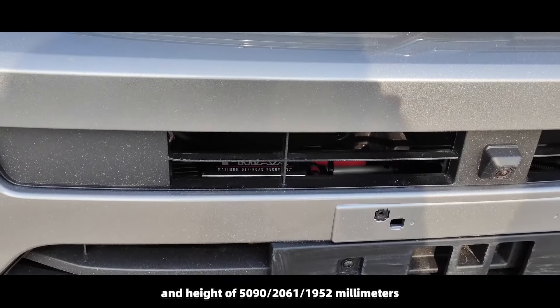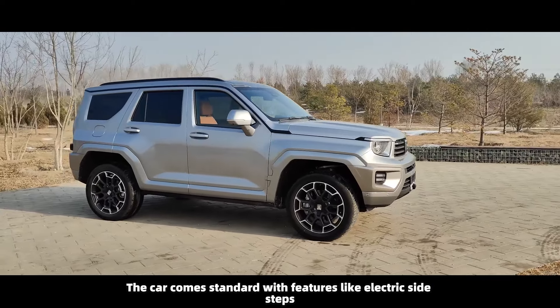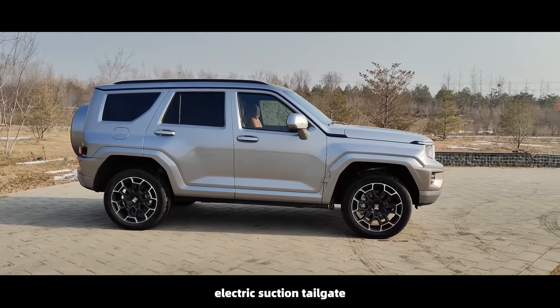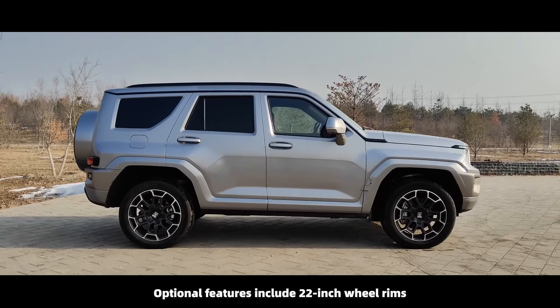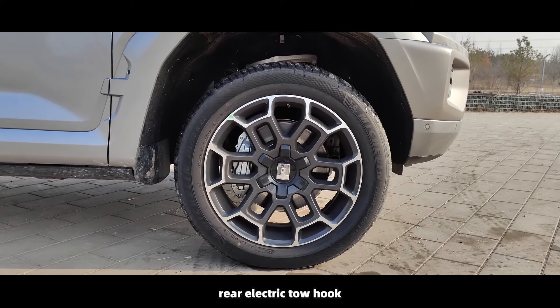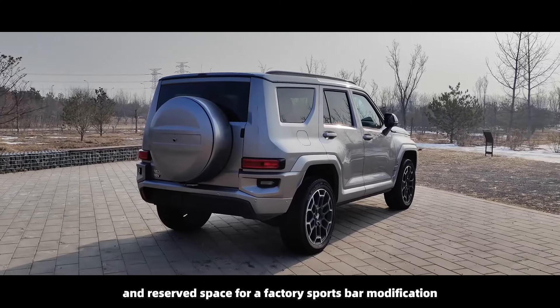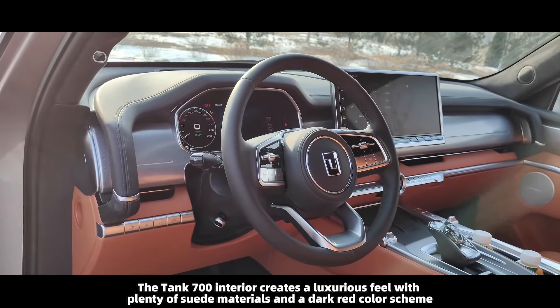The Tank 700 has a wheelbase of 3,000 millimeters. It comes standard with features like electric side steps, electric suction tailgate, and front windshield welcome lights. Optional features include 22-inch wheel rims, front winch, rear electric tow hook, trailer power socket, and reserved space for a factory sports bar modification.